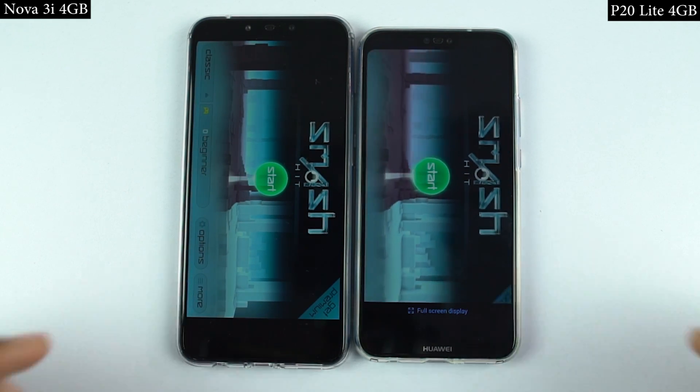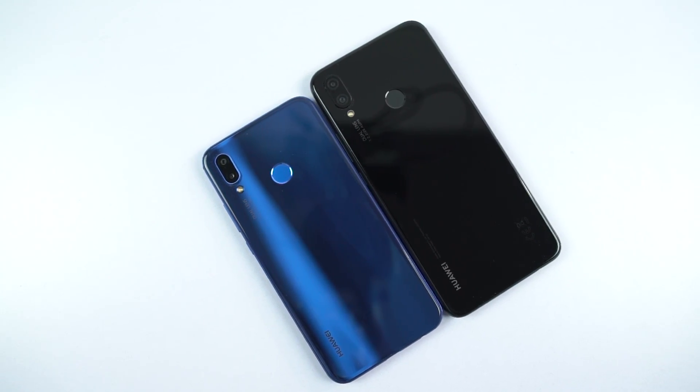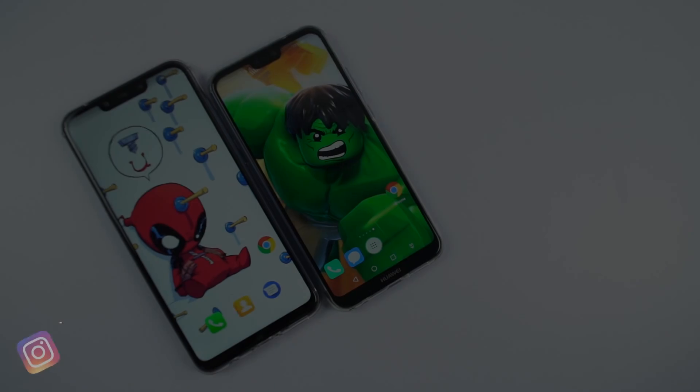While opening games, Nova 3i was noticeably faster than P20 Lite. So guys, on the whole, when it comes to performance or memory management, Huawei Nova 3i is definitely better than P20 Lite.